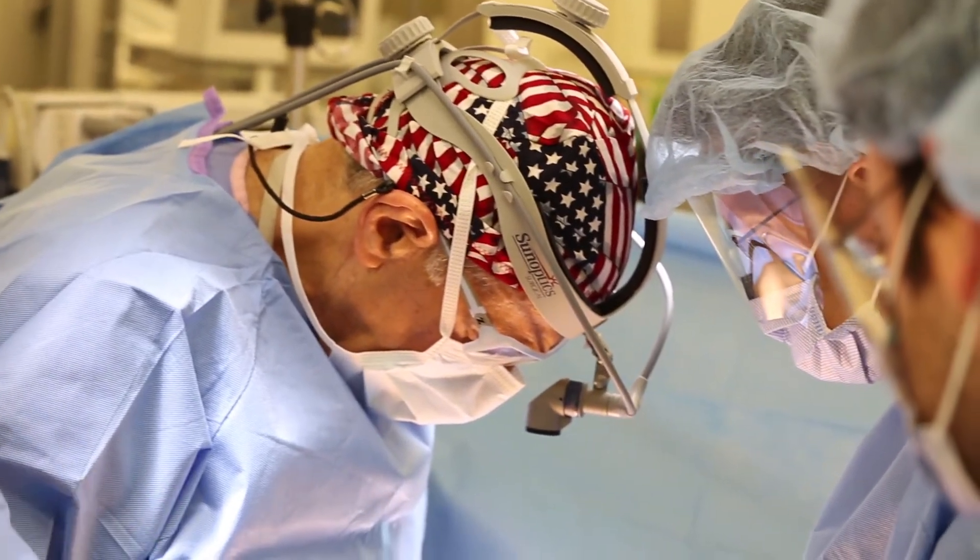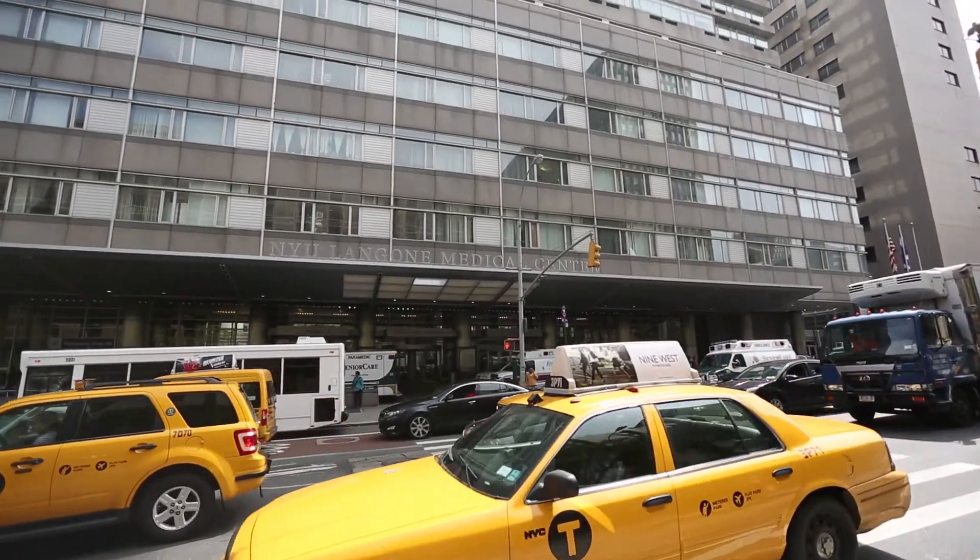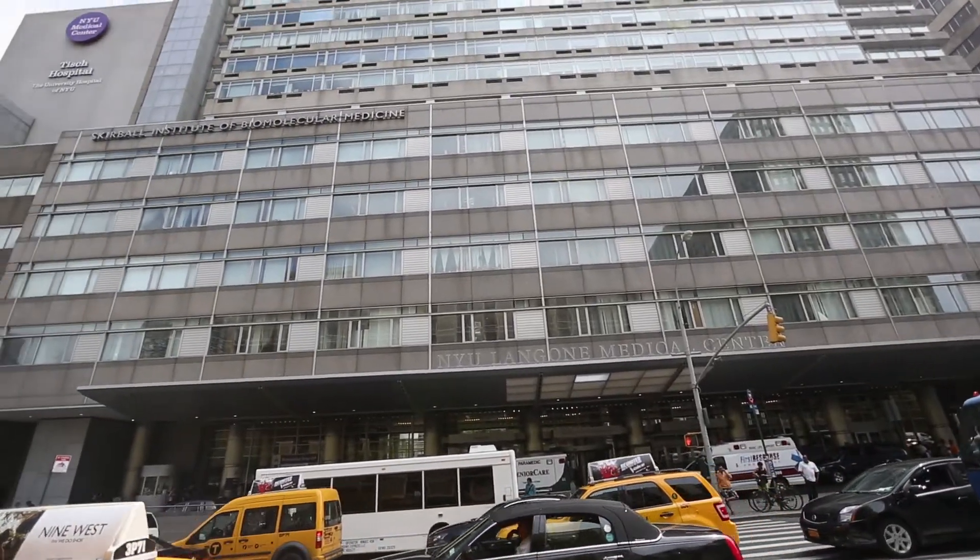Dealing with a patient that has an adrenal tumor requires a multidisciplinary approach, and that's really what we pride ourselves on here at the NYU Langone Medical Center.